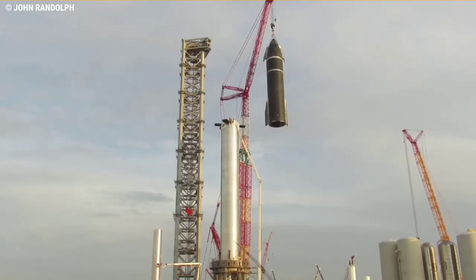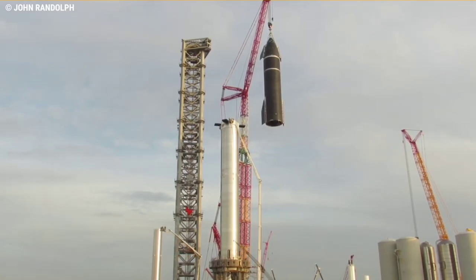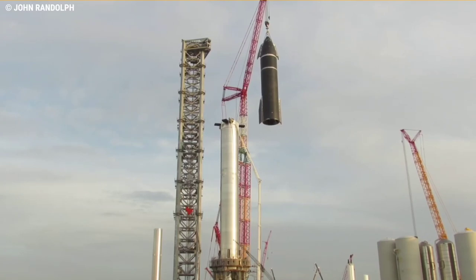It is the tallest launch vehicle in the world, taller than the US Statue of Liberty. Starship Super Heavy is also set to become the most powerful rocket ever developed.